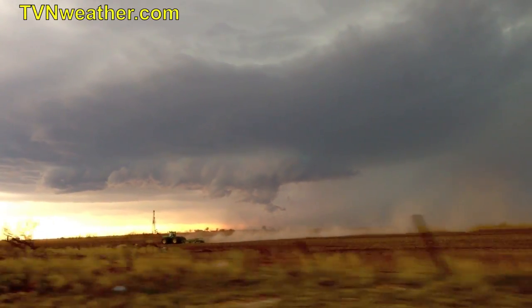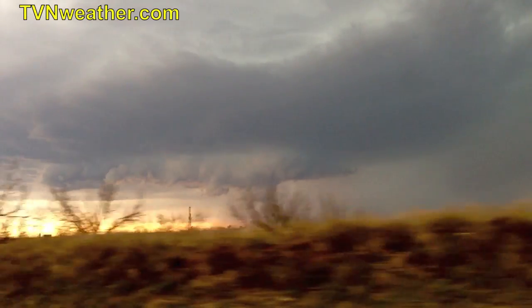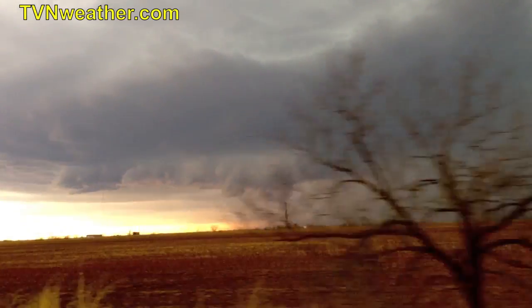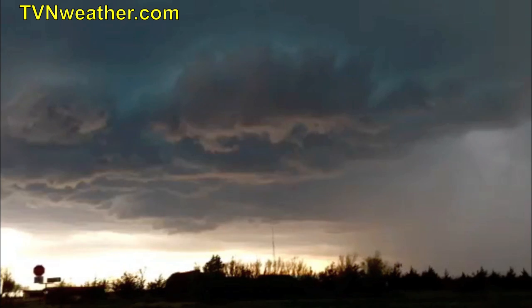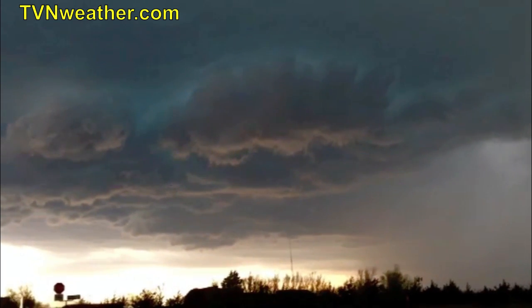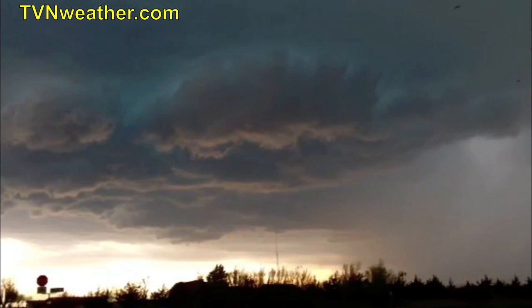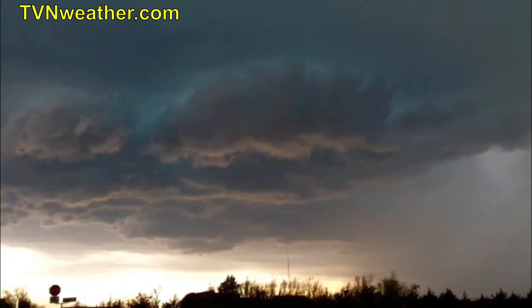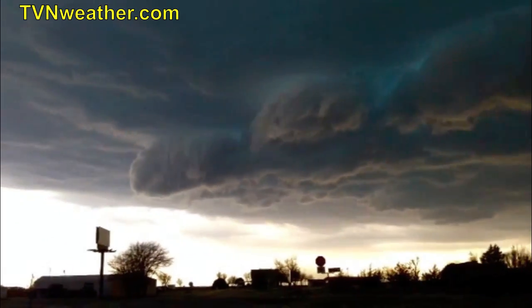We've got a very low wall cloud here east of Kwana. We're about to head west on 287 to intercept. Had a couple brief funnels — textbook structure. We've got a rotating wall cloud west of Kwana, it's already produced a couple brief funnels. The circulation is definitely consolidating — consolidating rapidly. I would not be surprised if this storm produces.